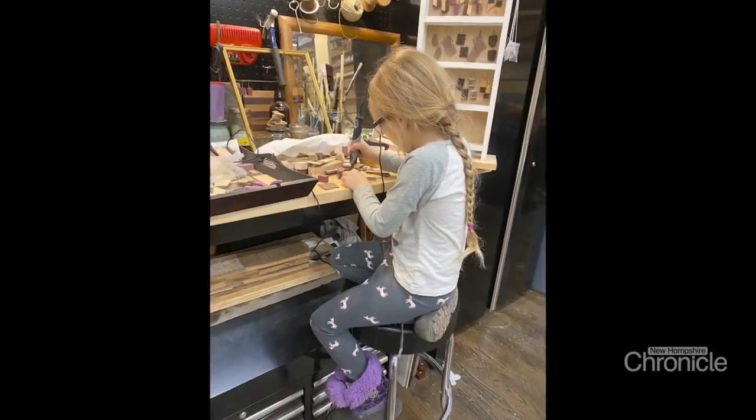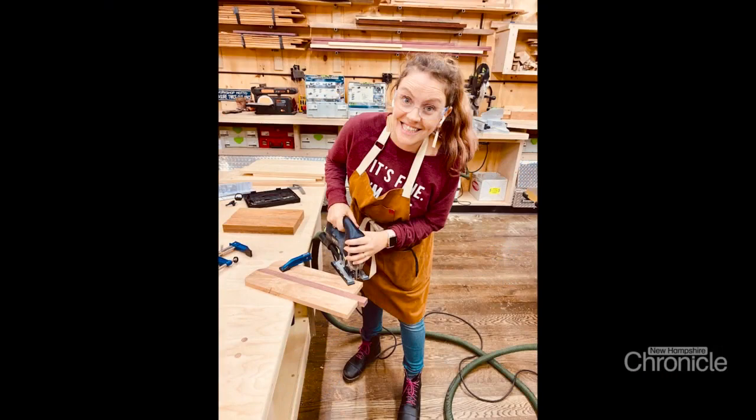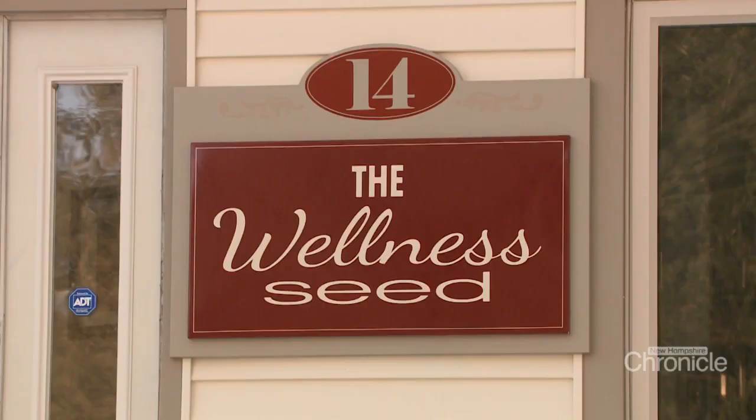But Jill's degree is actually in psychology. Step outside the Rustic Seed and into the Wellness Seed — her new center in Amherst where Jill is a licensed clinical mental health counselor.